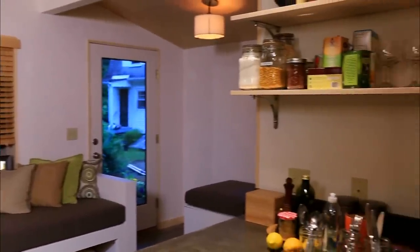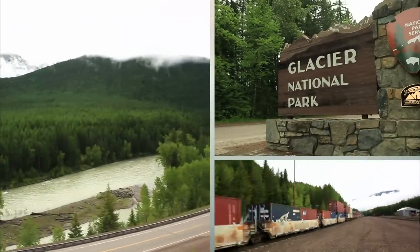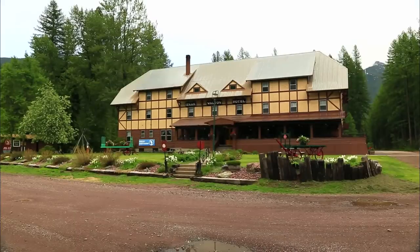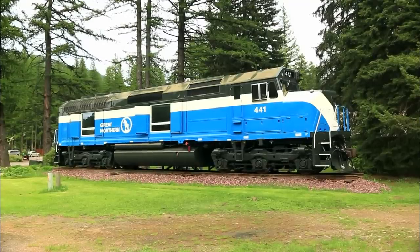A great example of this is the Isaac Walton Inn in Glacier National Park. The inn was built in 1939 along the railway and has eight cabooses and one locomotive that have been converted to guest suites.